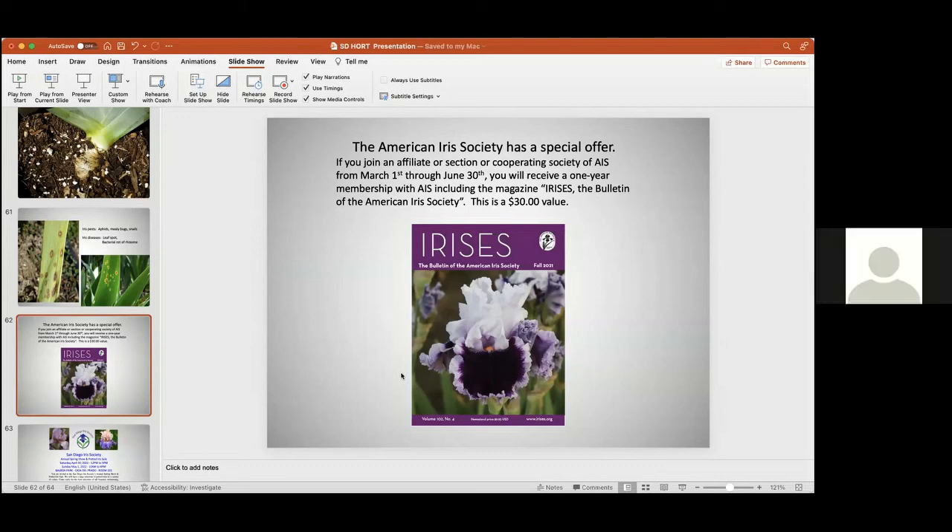Any good mail-order sources? There is Mid-America, Flower Fantasy. If you want tall beardeds, there's Burstin' Iris. If you go to the American Iris Society website there are all sorts of gardens advertised — you can just click on them and figure it out. Thank you all very much.